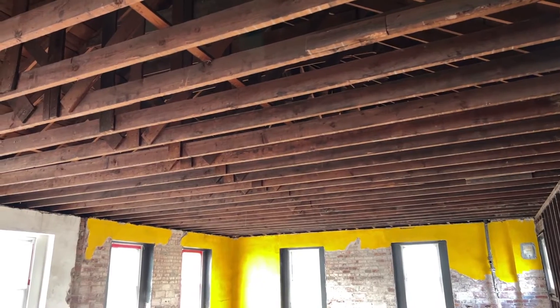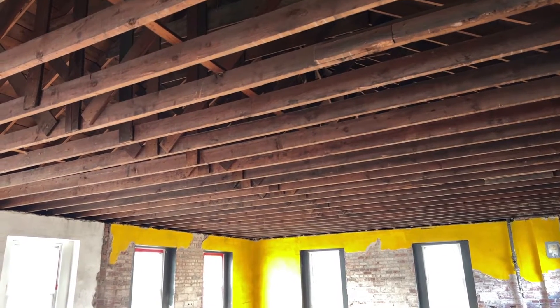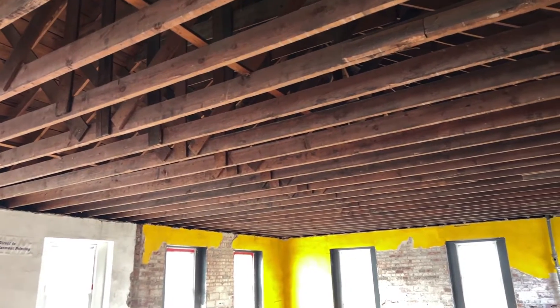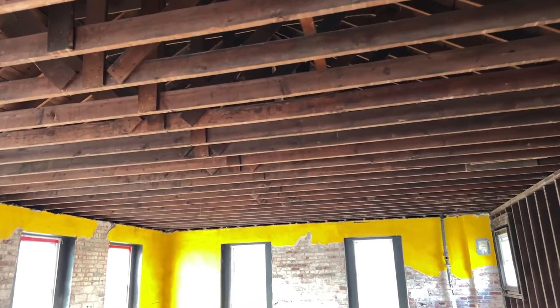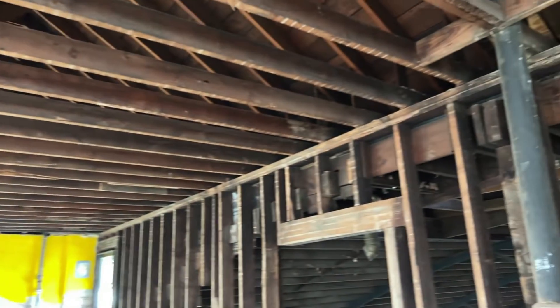We talked a few videos ago about the ceiling in here. We pulled the ceiling down and opened up these rafters — I must be smoking something saying 'floor' twice, but that's what makes it fun. So we opened up the ceiling, exposed the rafters, and we were like, hey, that looks cool. It'd be fun to take it all the way up.